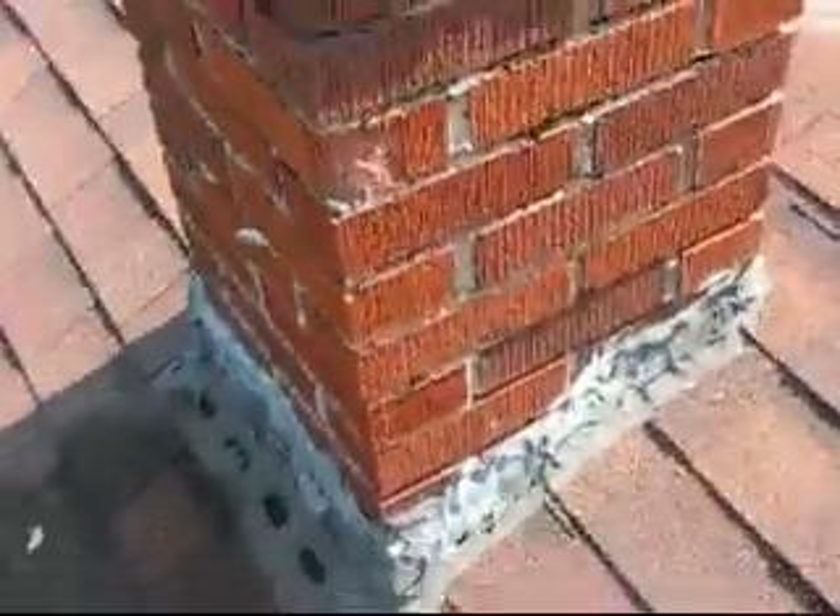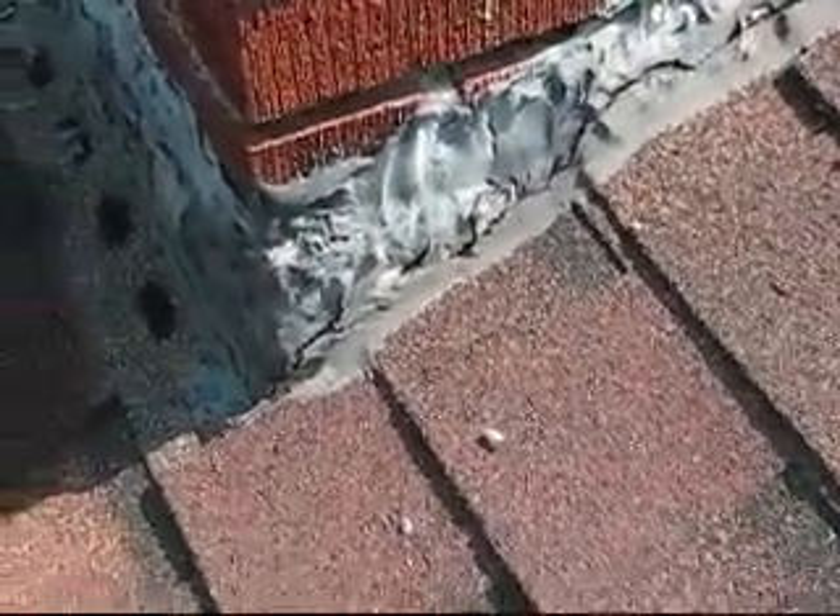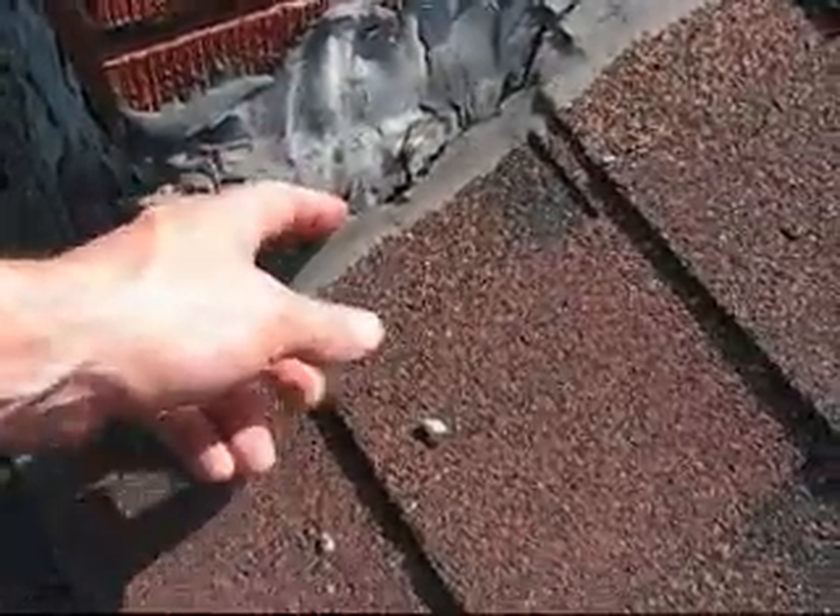Coming around the side here, there's a bunch of tar all over the area. Most likely they didn't have proper flashing. You can see where this tar is starting to deteriorate, so there's a good opportunity for rain to get in there as well.